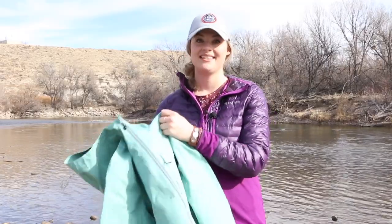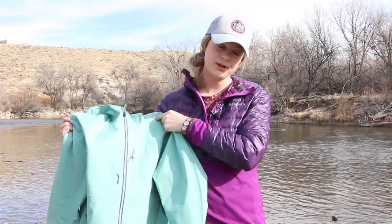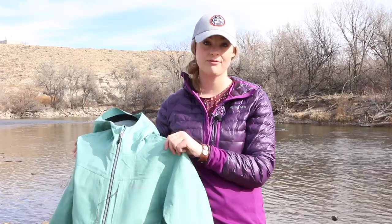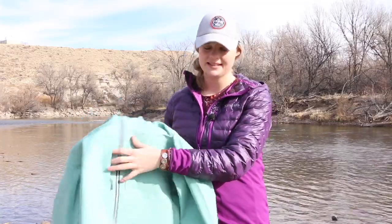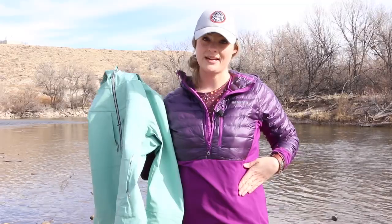The next new item we have is the women's G3 Guide jacket. This jacket is made with Gore-Tex and it's got a super cute color, but mostly it's all about the features. It is fully windproof, fully waterproof, breathable, and durable. It's got some cool features — two upper chest pockets and some side pockets that ride high just in case you're wading deep.